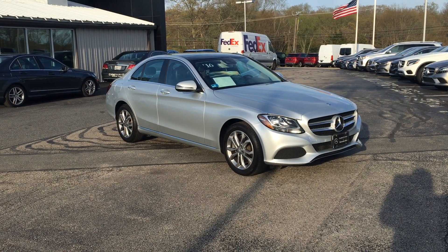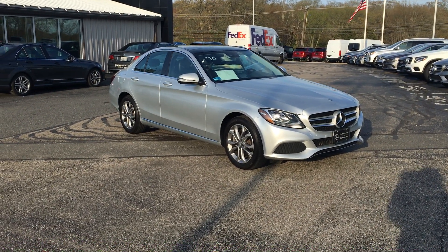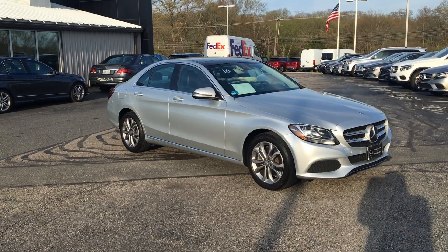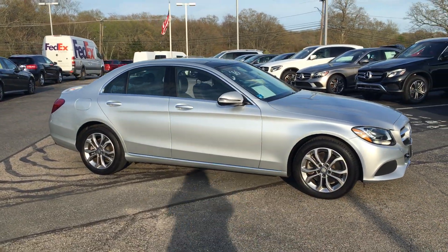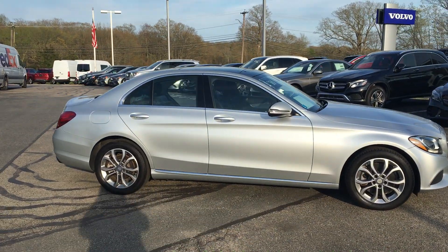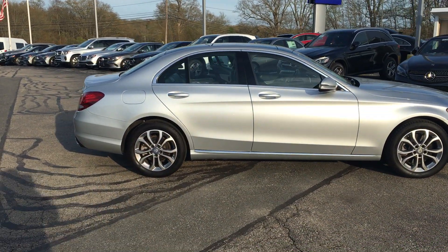Hello, this is Rob with VD Mercedes-Benz and this is the striking 2016 C300 4Matic sedan in iridium silver over black, with only 13,400 miles. What a grab.